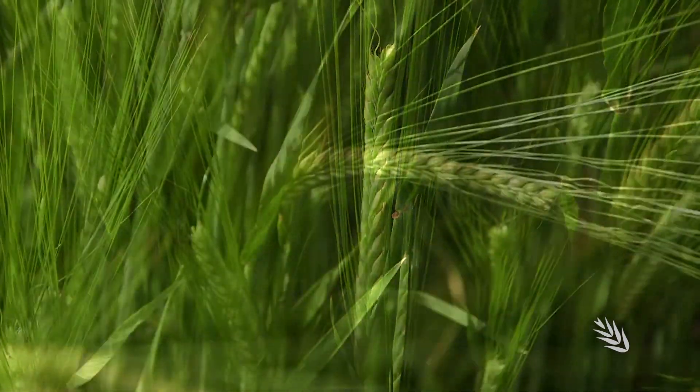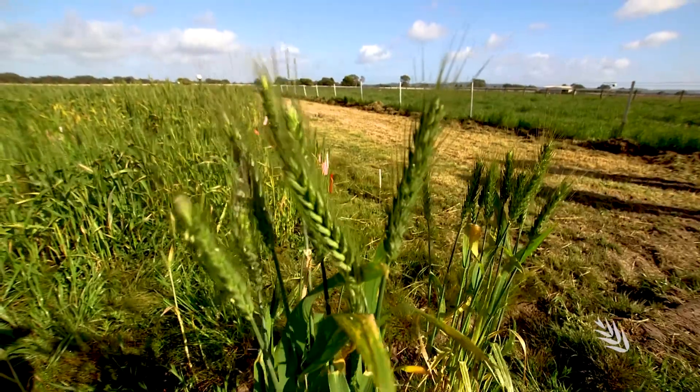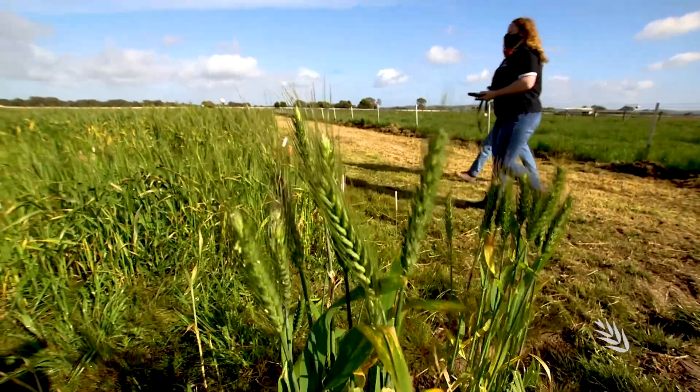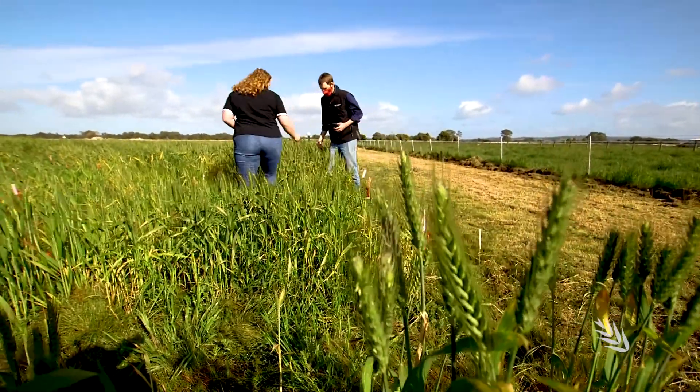A healthy full head of grain — nothing better than that for a grower. But unless you plant at the right time you won't get that, and to work out sowing times you need good phenology data.